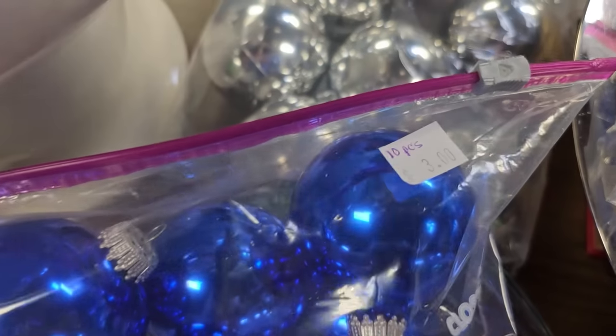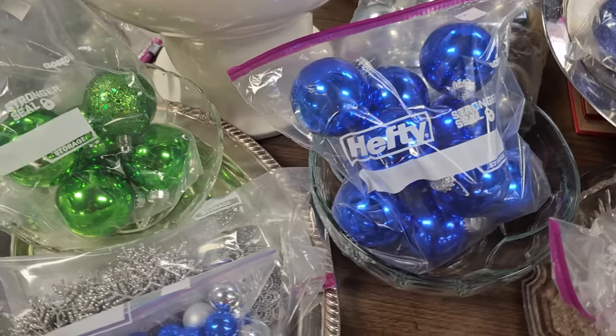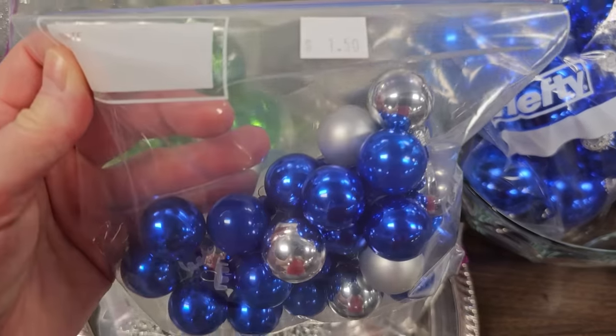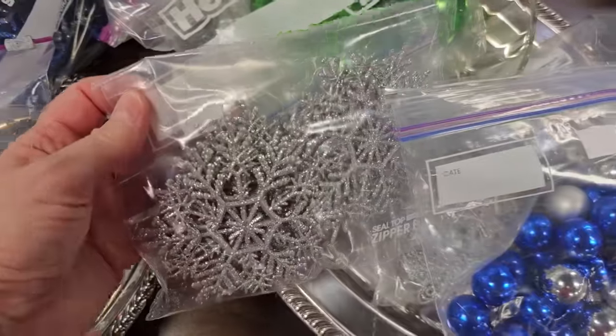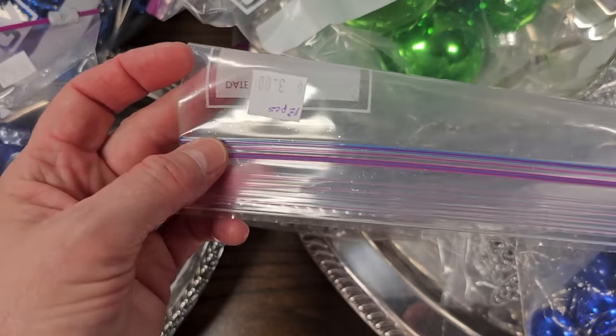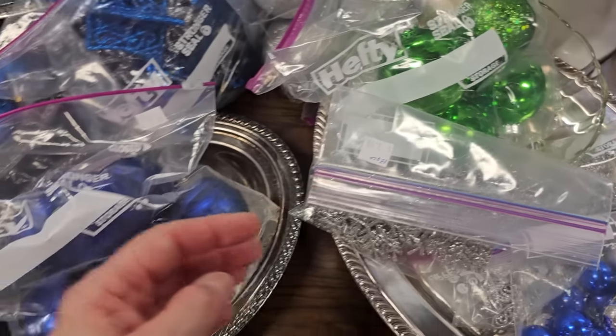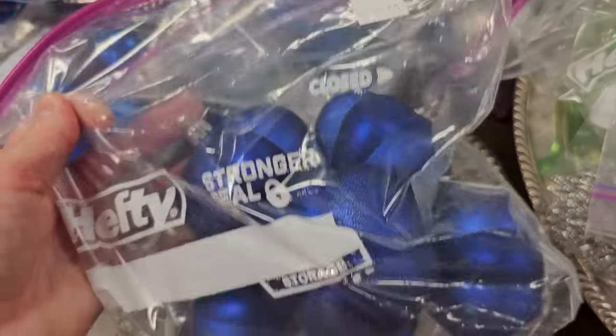And here's some more of their bagged Christmas ornaments — you get 10 pieces for $3.00, and I think those were glass. And these felt like glass as well. I love the snowflakes — $3.00 for 13 pieces. And that blue is so pretty, $3.00.